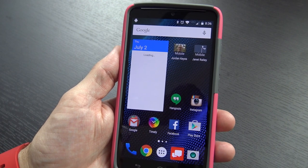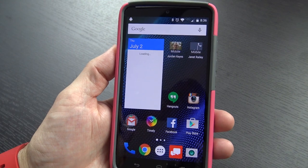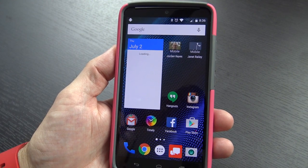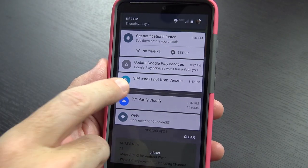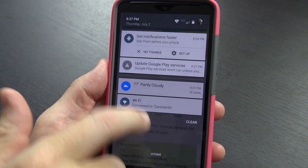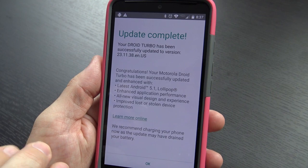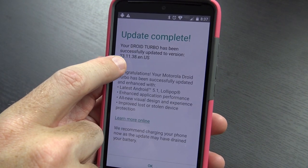First thing I noticed is it didn't pop up complaining about the SIM card, so that's definitely a plus. When my wife was using this before, any time you would start the phone up — because we're not on Verizon currently — it would pop up and complain that it wasn't using a Verizon SIM. I apparently spoke just a little bit too soon: SIM card is not from Verizon, so that hasn't been fixed yet. But it looks like the update did complete successfully. The update says you have updated to 231138ENUS.